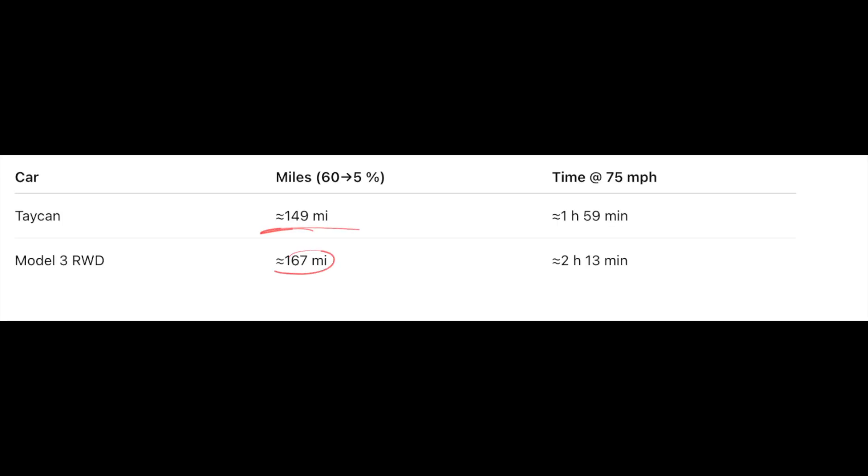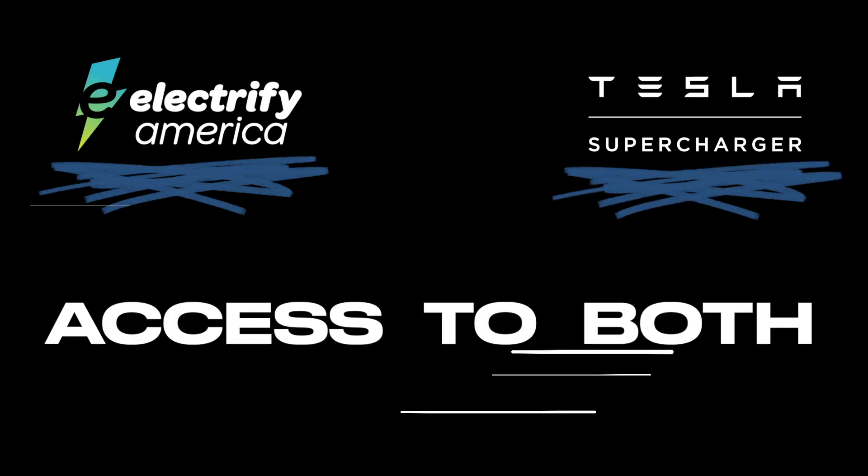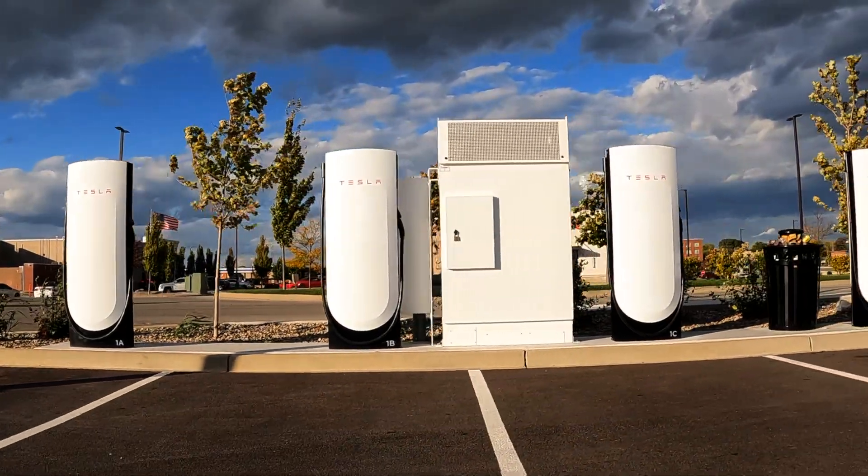Also, remember: they only used Electrify America charging stations. We have access to both Electrify America and Tesla's network of superchargers. Because of that, we shouldn't need to charge at any charger that isn't a newer, faster generation of charger.